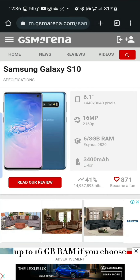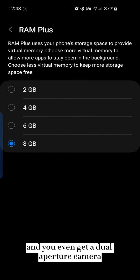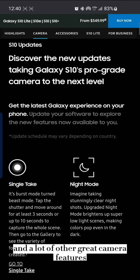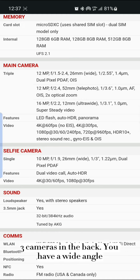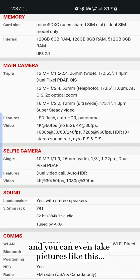Up to 16GB RAM if you choose 8GB with RAM Plus, and you even get a dual aperture camera where you can shift between an f-stop of 1.5 or 2.4. You have single take, night mode, and a lot of other great camera features, including HDR10 Plus compatibility and upgradable to Android 12. Three cameras in the back: wide angle, super wide, and telephoto lens, and you can even take pictures like this.